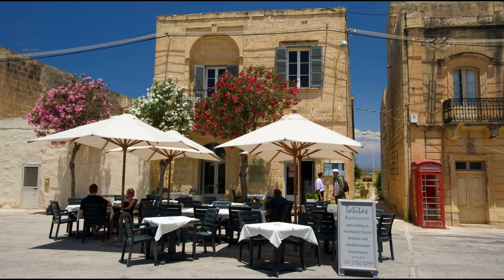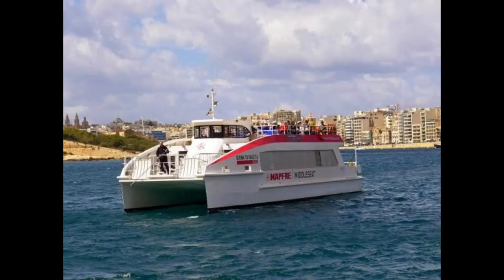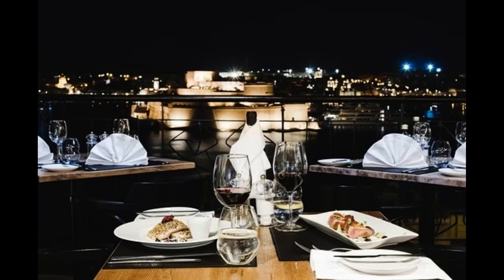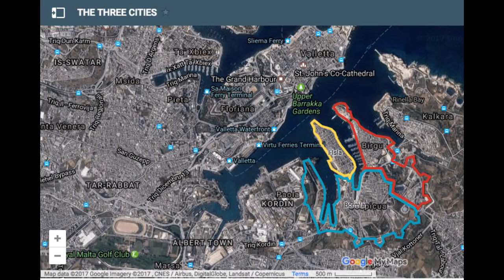If you haven't that much time, you can decide to visit the places Valletta, Sliema and St. Julian's in one day. In my opinion the cities are all easy to reach because the cities run into each other. You can easily go from Sliema to St. Julian's by foot, so that's also the reason why these three places are pretty good to visit in one day.